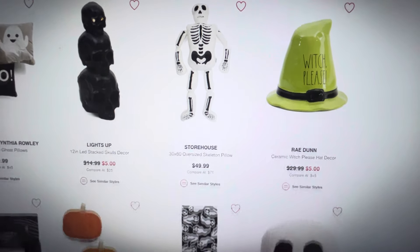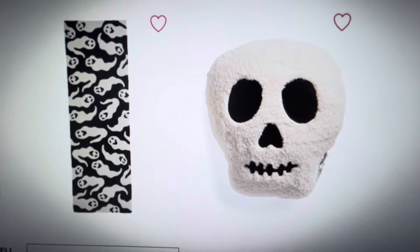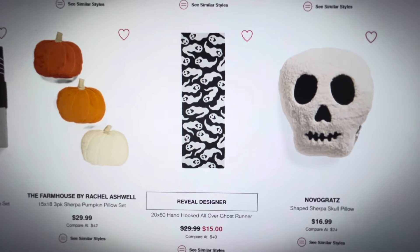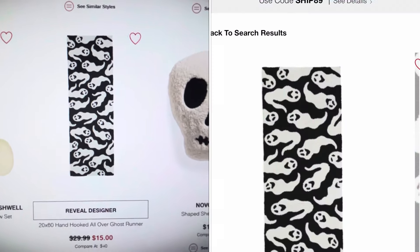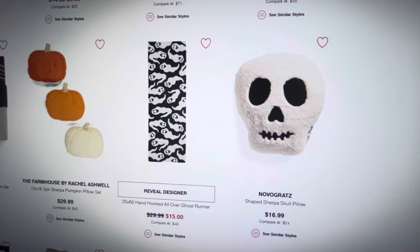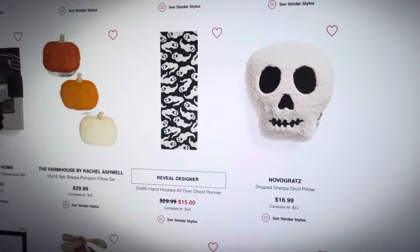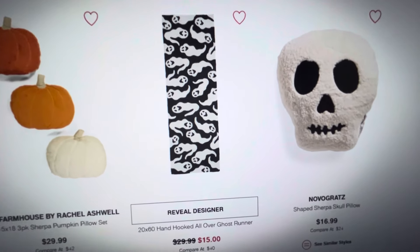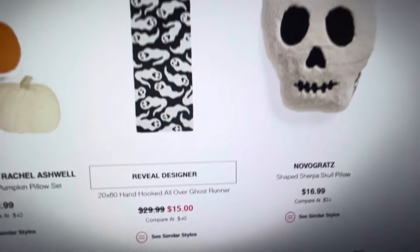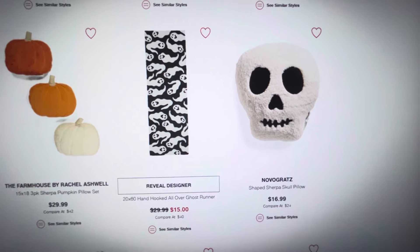I found some viral things that people were looking for and going crazy over last year. One was this ghost runner that everybody loved, and I actually did see it a few times in person at TJ Maxx but I never hit the go button. Right now this rug, the ghost runner, is normally $29 and it's on sale for $15. So if this is something you have been looking for, it's available on the TJ Maxx website right now.